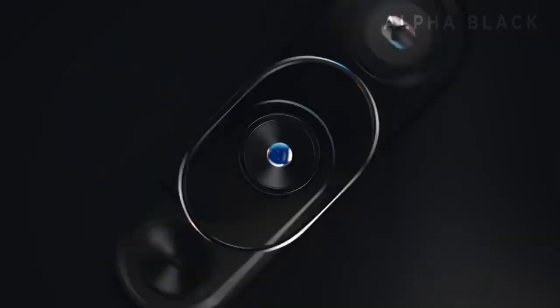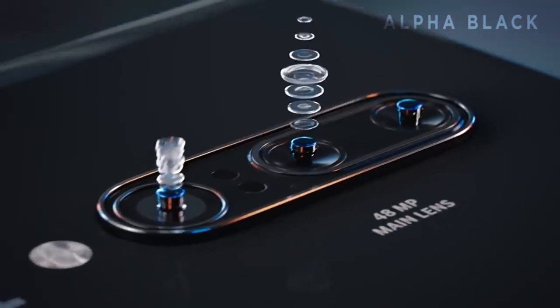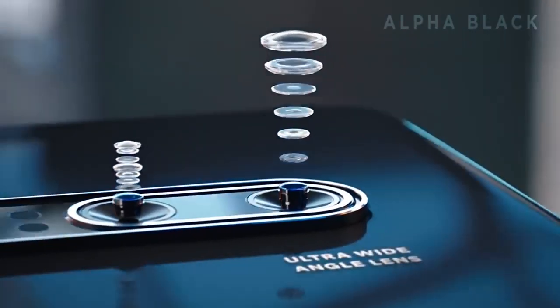On the back, there is a triple rear camera setup. The phone also features a pop-up selfie camera. We also have the in-display fingerprint scanner. We will be doing a more in-depth review covering the camera, display, battery, and performance.